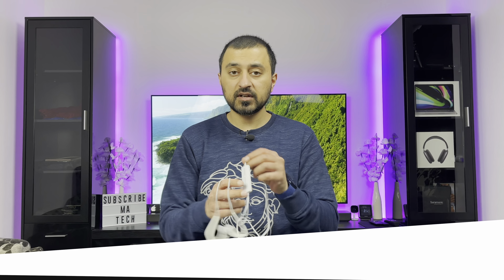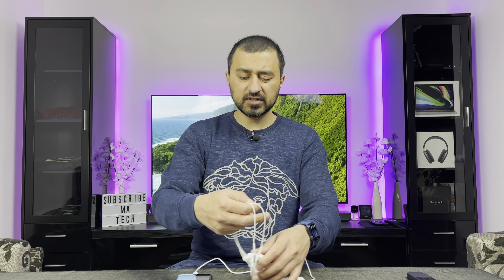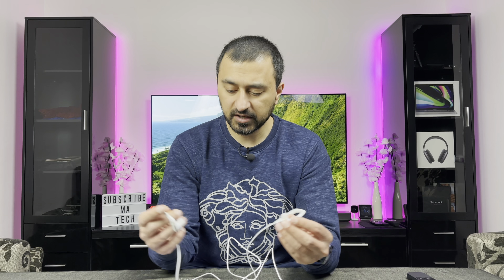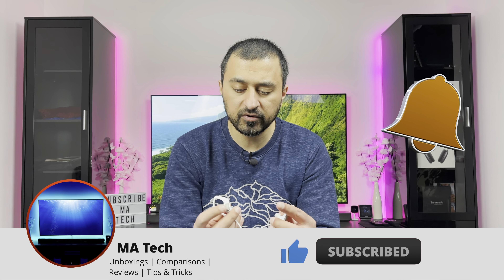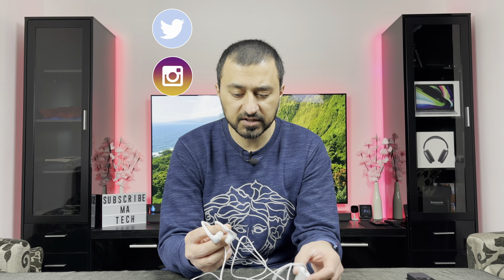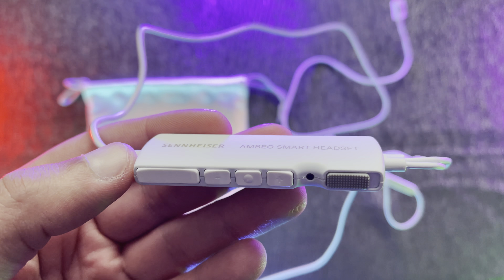Hey everyone, welcome to the video. Today we're taking a look at the Sennheiser Ambio smart headset. I've unboxed and used this in a couple of my videos already, and I wanted to make a quick video on whether this is a product worth buying. The main trick with these headphones is not just the headphones alone — it's the binaural recording that people actually purchase them for, and that's the main reason I purchased them too.